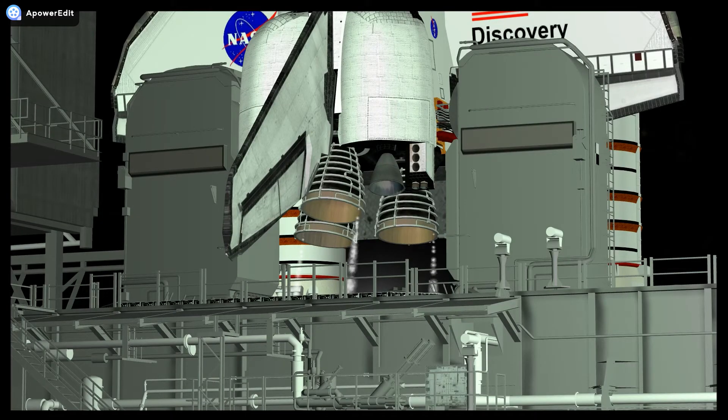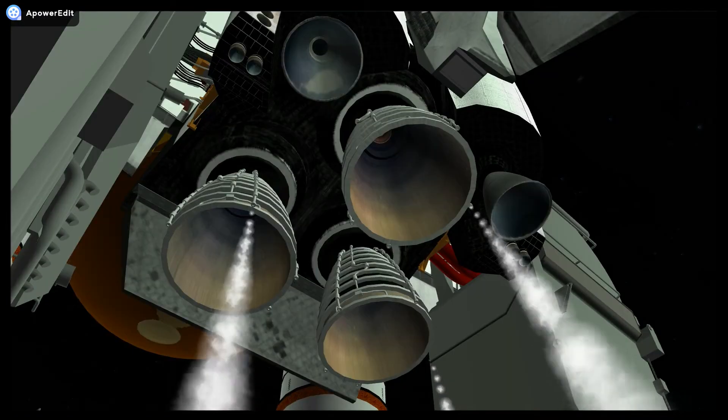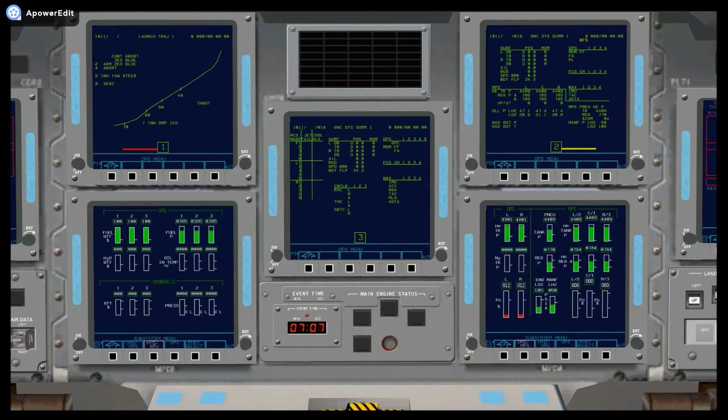STM is go. LRD: LRD is go. And CDR: Discovery is go.